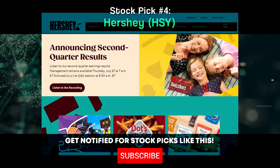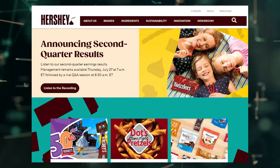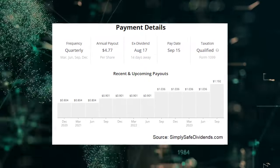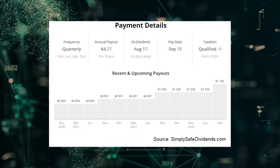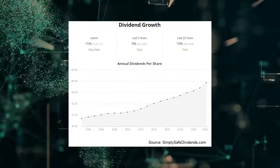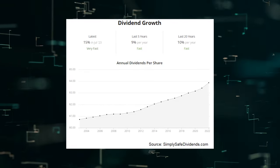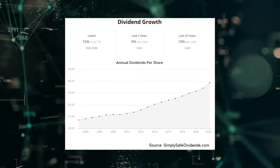The fourth dividend increase we must have a quick conversation about is the one that came shareholders' way from Hershey Co., stock ticker HSY. Hershey just increased its dividend by 15.1%. You go to bed at one income level, you wake up the next day at an income level that's 15.1% higher and you did nothing at all but sleep. The confectionery and snack food company has now increased its dividend for 14 consecutive years. The 10-year dividend growth rate is 9.5%, but there's been a clear acceleration in dividend growth over the last decade.